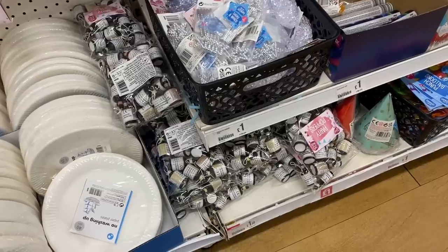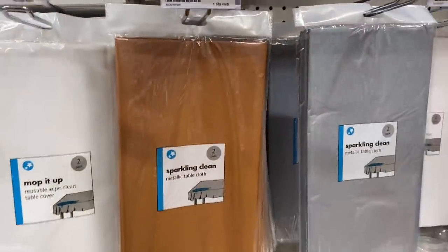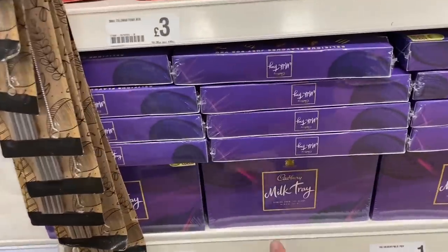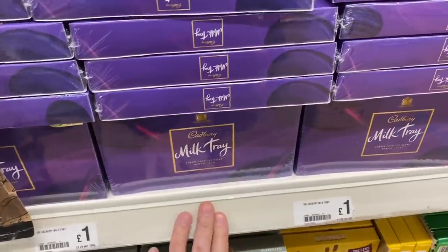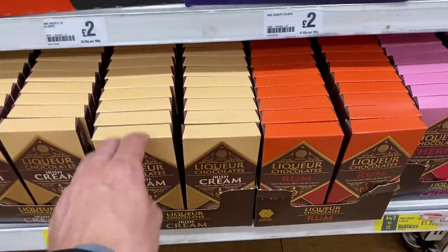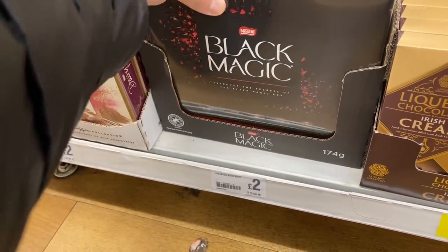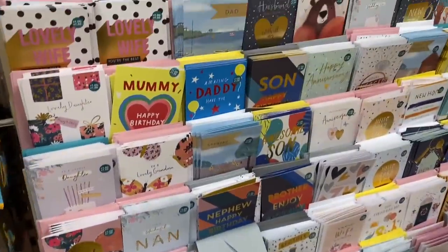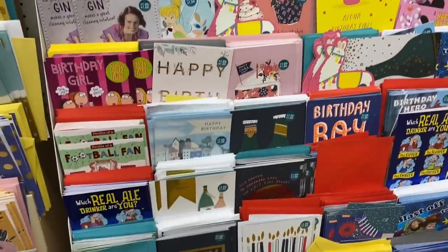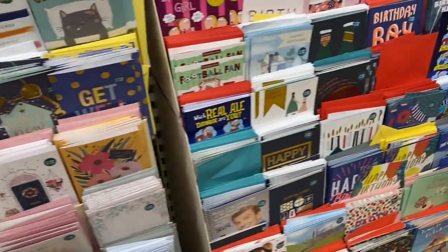Party poppers - I haven't seen those for a long time, £1.50. I've got these different tablecloths for a pound each - seems pretty good value. And then we're moving on to some chocolates. £1 for a box of milk tray if you wanted to just give somebody a little thank you gift. These are two for £2 - different liqueurs: rum, Irish cream and cherry. And we've got old school black magic - I love these for £2. They've got lots of cards in store, but I find Card Factory much better value to be honest - you can normally get 10 for a pound there.